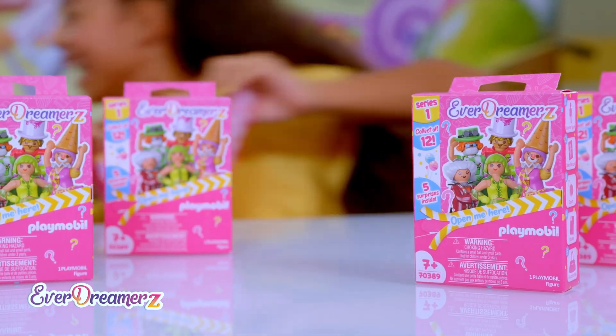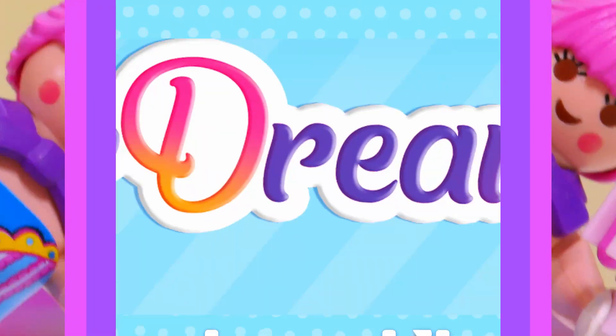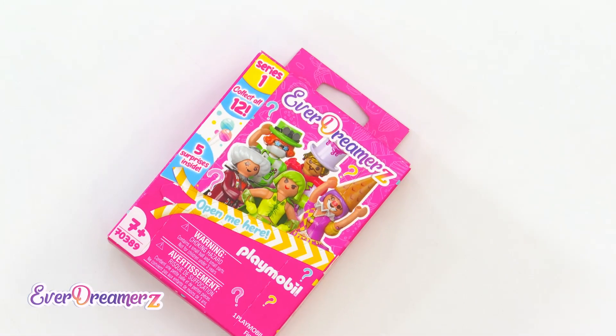I'm super excited to see which figure is in which package. I hope I find the limited edition Balloon Lady with the golden cupcake charm. I am so curious!